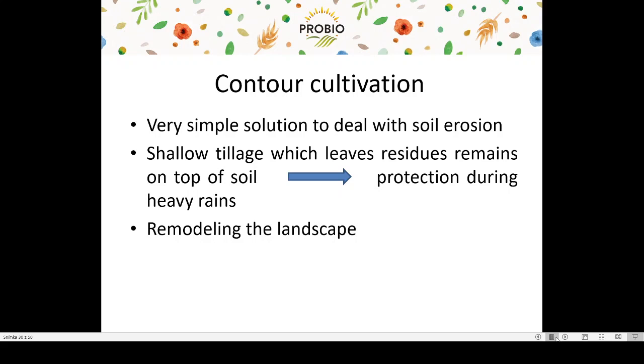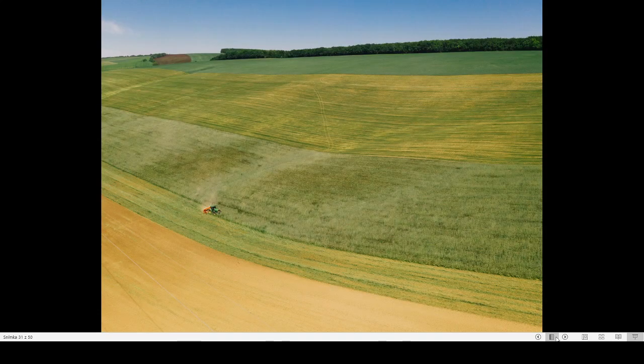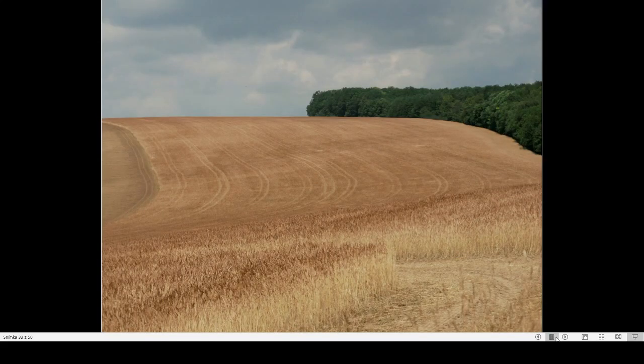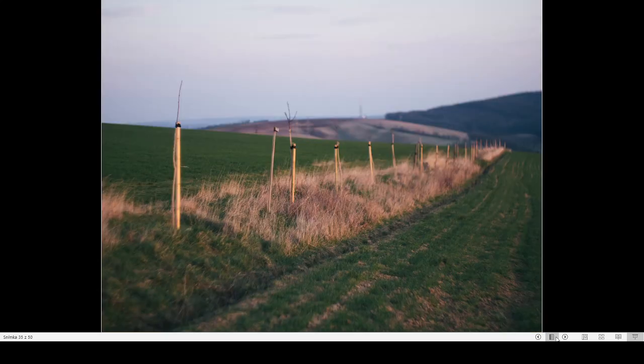Another way to make the soil healthier and prevent soil erosion is counter-cultivation. This is a simple solution to deal with soil erosion, and if used with shallow cultivation — for example for drilling buckwheat, sorghum, or cover crops — it can protect the soil by leaving residue from the previous crop on top of the soil. Heavy rains in early summer can be devastating in terms of soil erosion and crop establishment. We also try to remodel the landscape; it is important to cultivate in a way that reduces the risk of water runoff. Since the fields are not quite square, it is always a compromise to find the most suitable direction. We also plant trees and hedgerows while remodeling the landscape to prevent soil erosion.